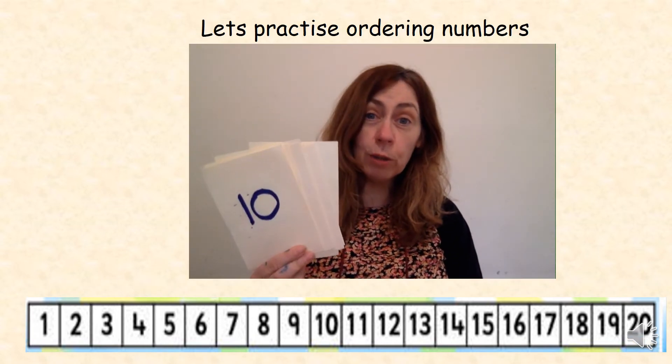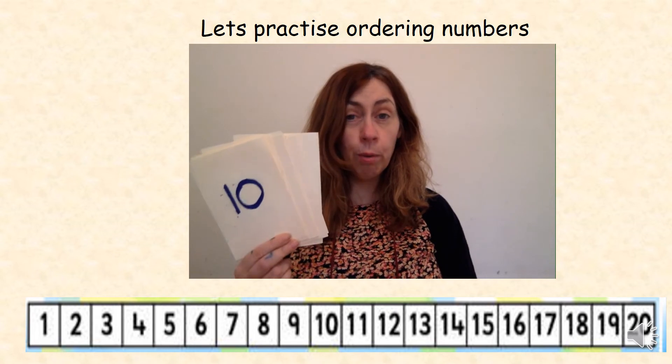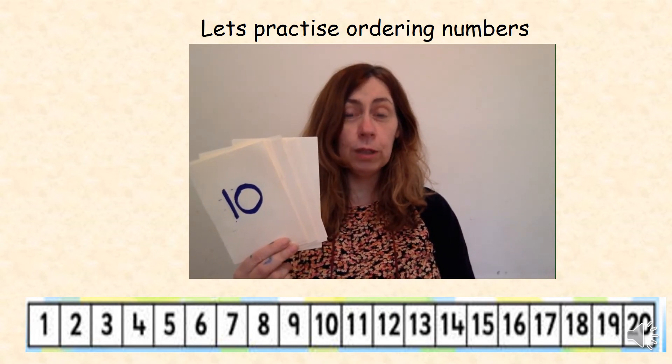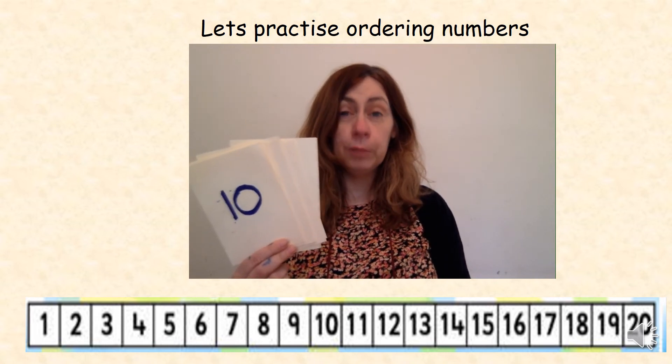I now want you to mix up your number cards from 1 to 10. Pause the video here and put them back in order. Can you also do that with numbers from 11 to 20?